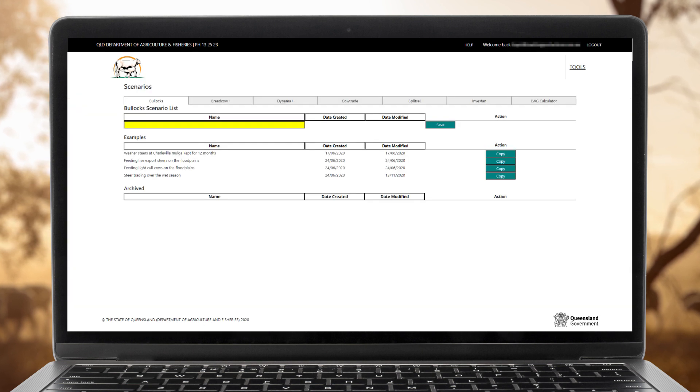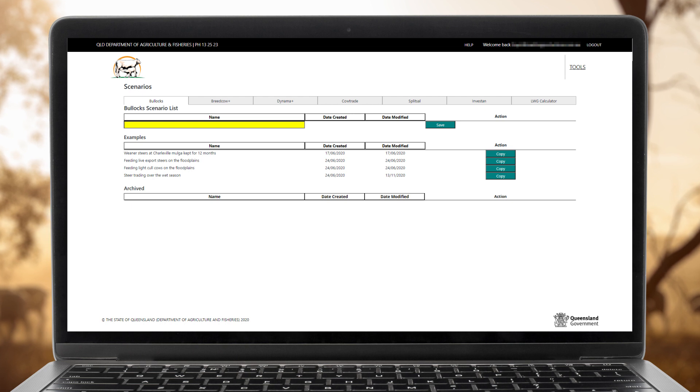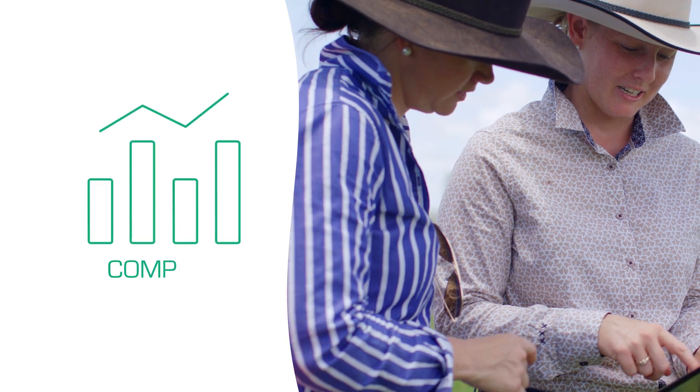The software has two main programs: Breed Cow Plus and Dynamo Plus. There are also a number of standalone programs that users can access.